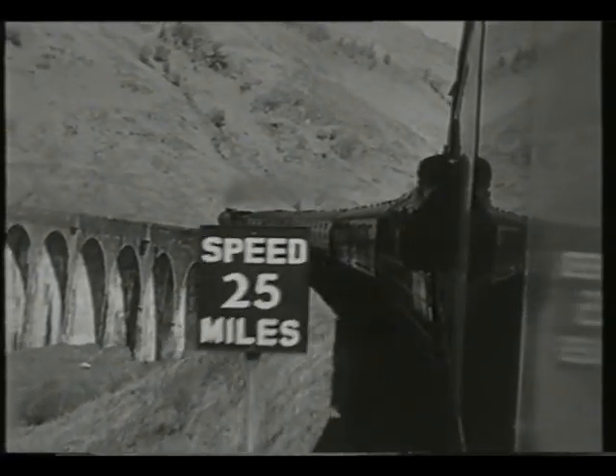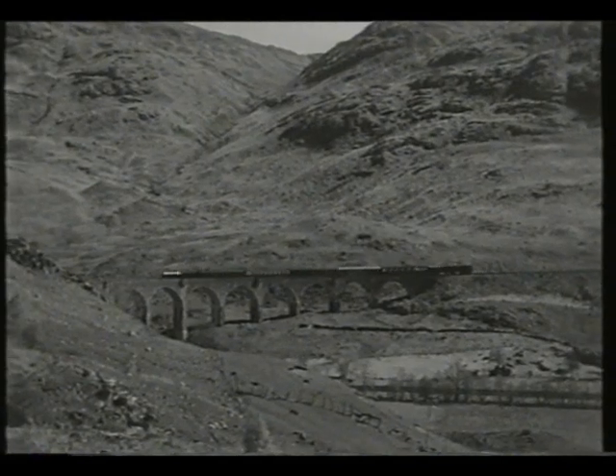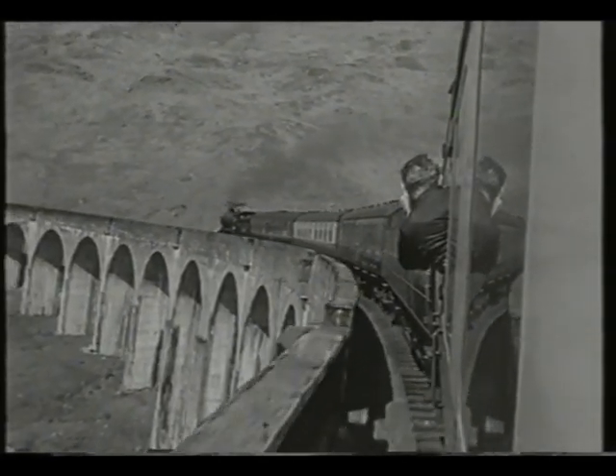Pat and John travelled on the train and by road to obtain these views, as part of their visit to the West Highlands, when they were filming a pair of Glen 440s on the main line from Fort William to Glasgow, in May 1959.